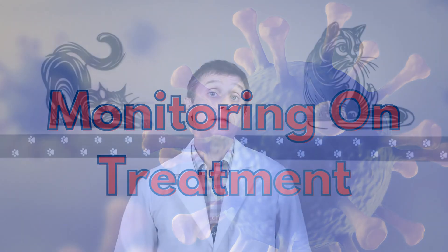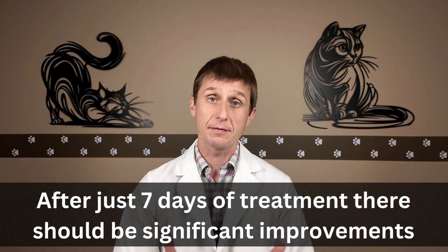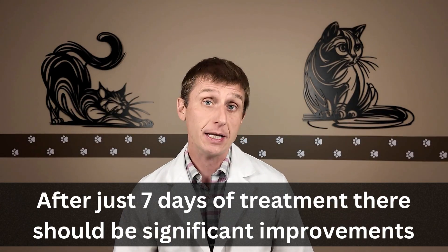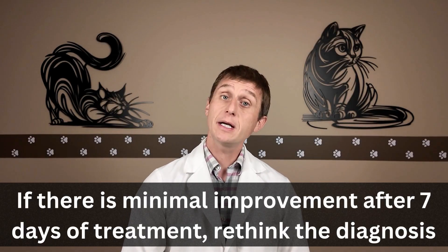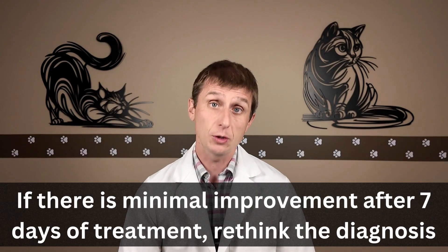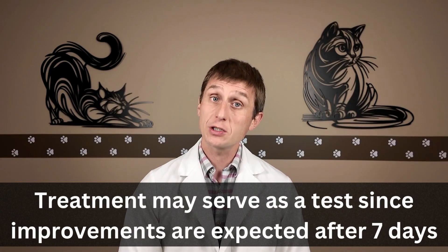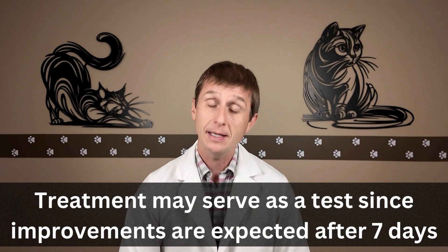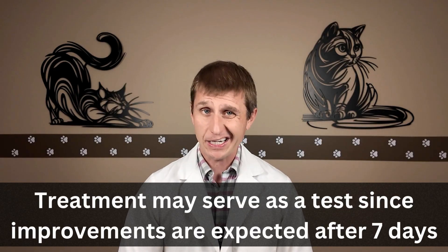Monitoring on treatment. The biggest indicator to look for is how quickly a cat gets better and gains weight. A very sick cat should look significantly better after a week of treatment — they should literally go from zero to sixty within a week — and you should check their weight weekly. If that doesn't happen, we may need to rethink the FIP diagnosis because something else may be going on. Potentially, treatment may serve as a diagnostic test, especially if finances are an issue and we have a high suspicion of FIP, because if a cat does not have significant improvements after seven days, we've kind of just ruled out FIP.